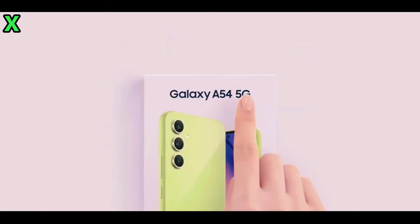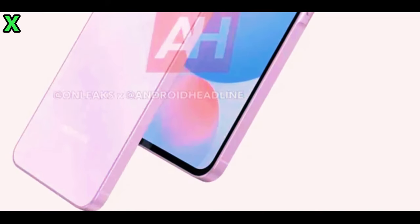The camera island features sleek black textured rings that give it a modern look. The device has a nearly flat frame all around, with a subtle bump around the volume and power buttons on the right side.